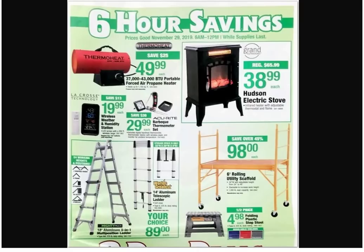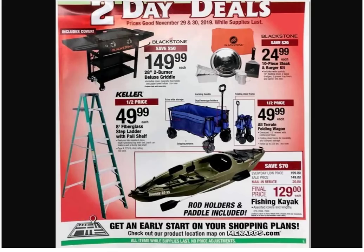It's a plastic step stool for $4.98 — not bad, looks like it folds up. A lot of them only go up to 225 pounds but this one goes up to 300. Back to the two-day sales — Blackstone $149.99, two-burner deluxe griddle. It's a griddle!